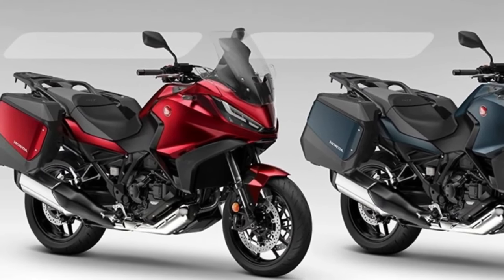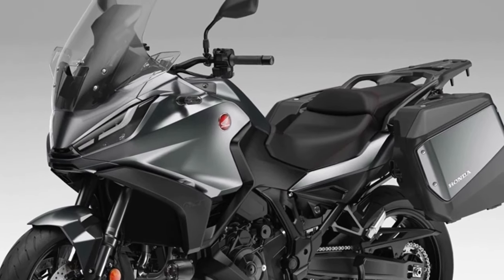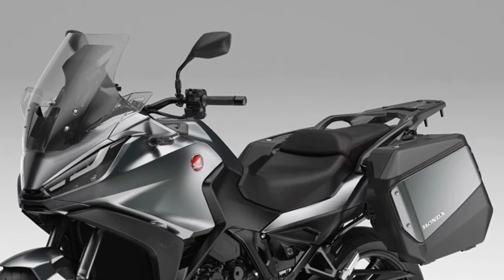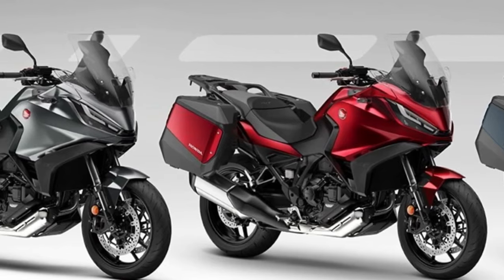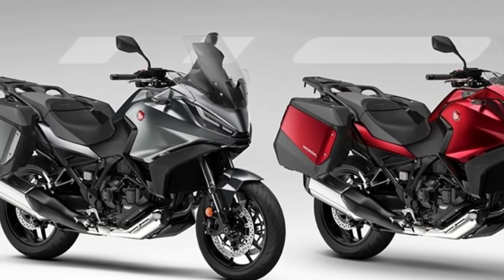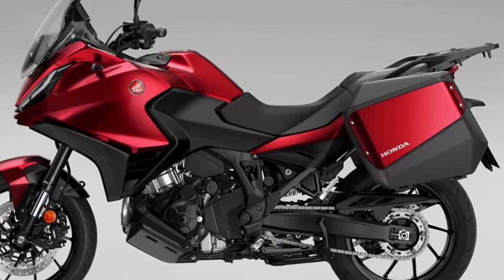Since its launch in 2022, the Honda NT1100 has been sold in over 12,000 units across Europe, and the 2024 model year will see the third iteration of what, in 2023, was the best-selling touring motorcycle in Europe.